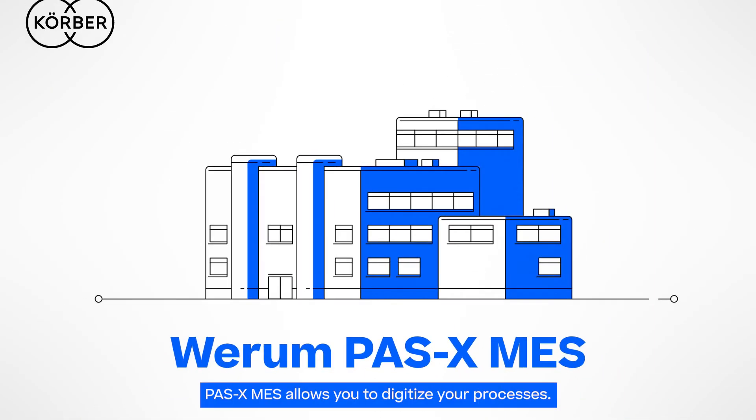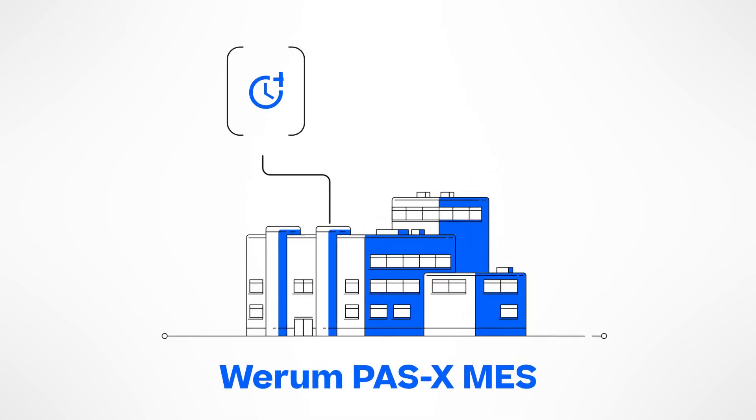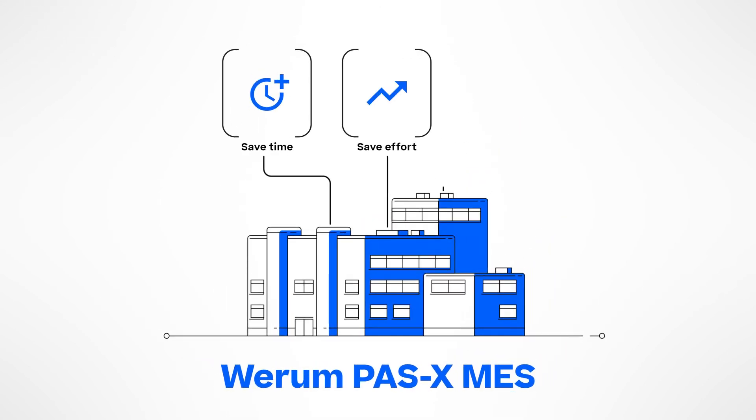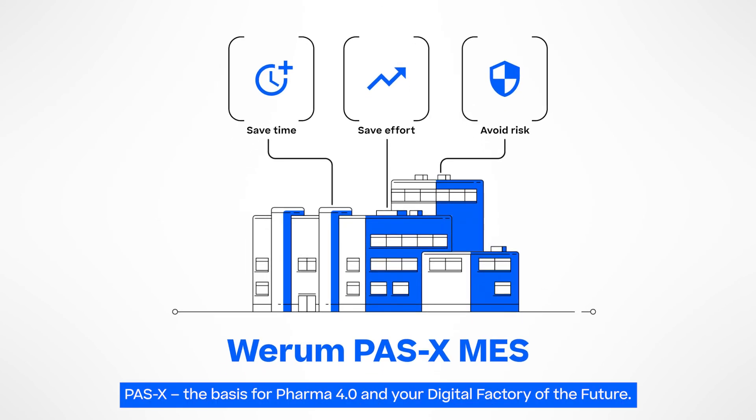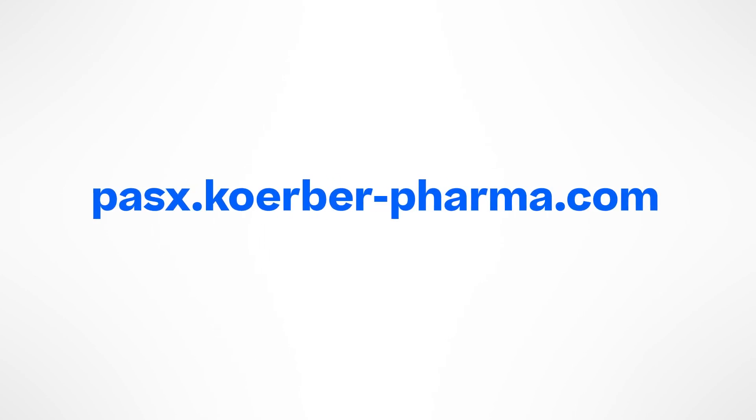Werum POS-X MES allows you to digitize your processes as a one-stop-shop solution. We deliver the difference and unlock the potential of your business at every level — you save time, you save effort, and you avoid risk. Werum POS-X MES: the basis for Pharma 4.0 and your digital factory of the future.